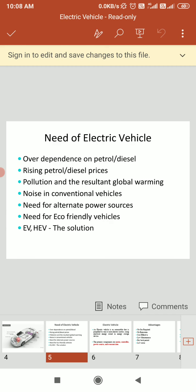These are the needs for the electric vehicle. As we said, the electrical vehicle uses electricity instead of a petrol tank. The reasons include: over-dependence on petrol and diesel, rising petrol and diesel prices, pollution and the resultant global warming, and noise in conventional vehicles. The need for an eco-friendly vehicle means EVs and HVs will be the solutions, along with the need for alternate power sources.